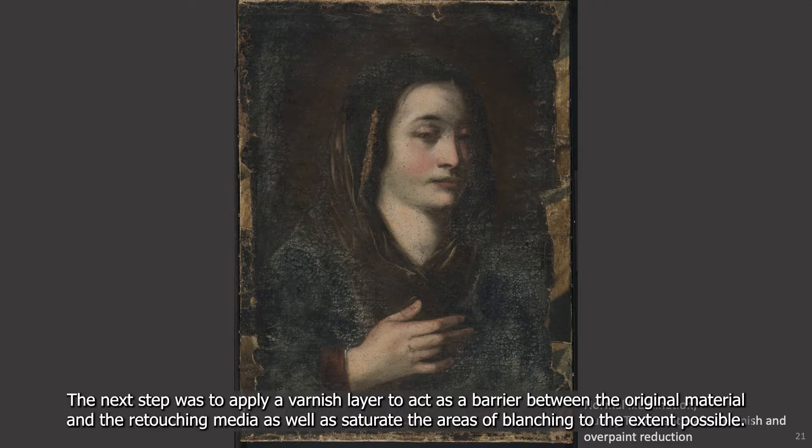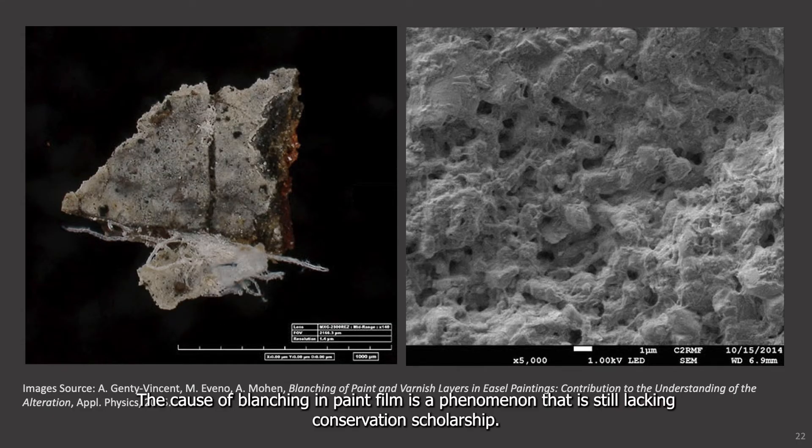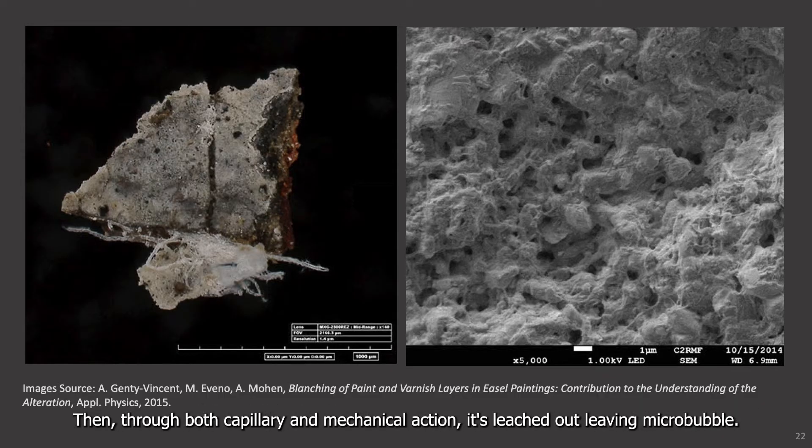Next, the next step was to apply a varnish layer to act as a barrier between the original material and the retouching media, as well as saturate the areas of blanching to the extent possible. The cause of blanching in paint film is a phenomenon that is still lacking conservation scholarship. One theory is that solvent absorbs into the body of the paint during cleaning and solubilizes a component of the paint film, such as free fatty acids, metal soaps, waxes, or their degradation products, and then through both capillary and mechanical action, it's leached out, leaving micro-bubbles.